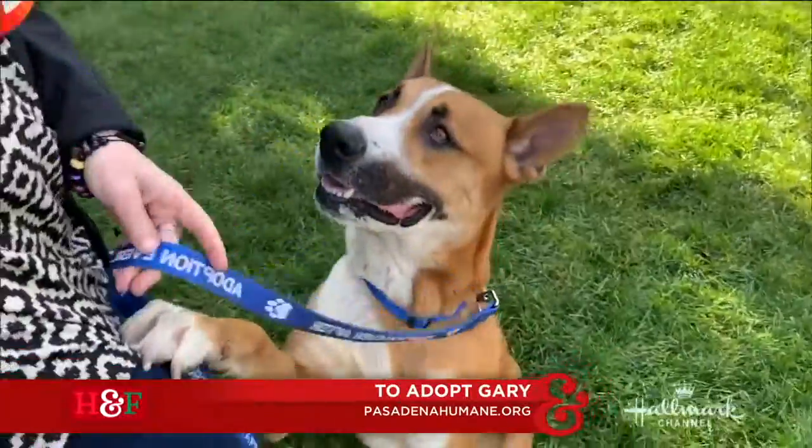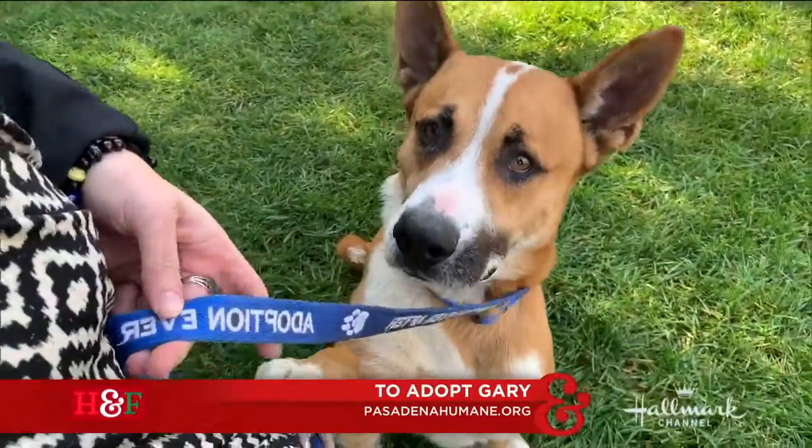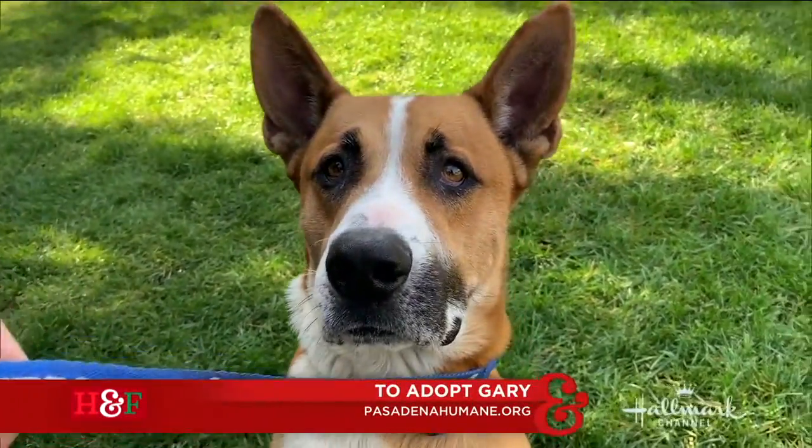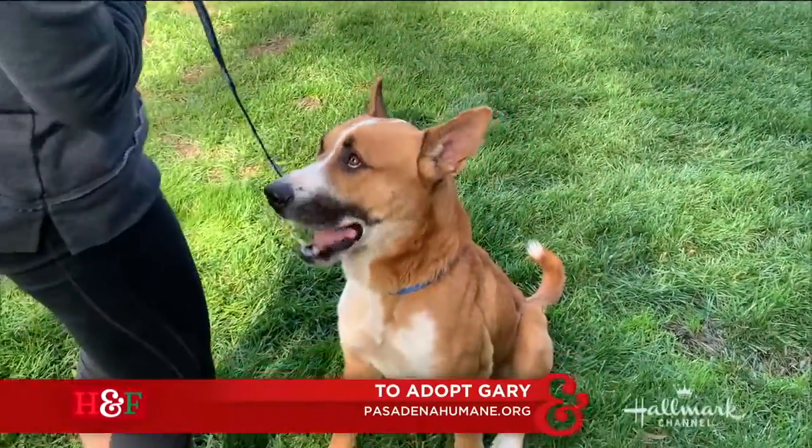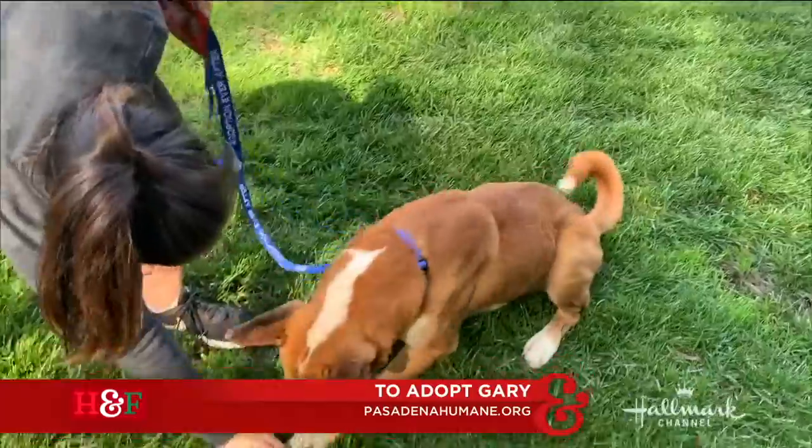He knows how to sit, he knows how to give a paw, as you can see in that video, and he knows down. He's very well-behaved. We believe he must have had a wonderful owner at some point because he loves a lot of cute little tricks.